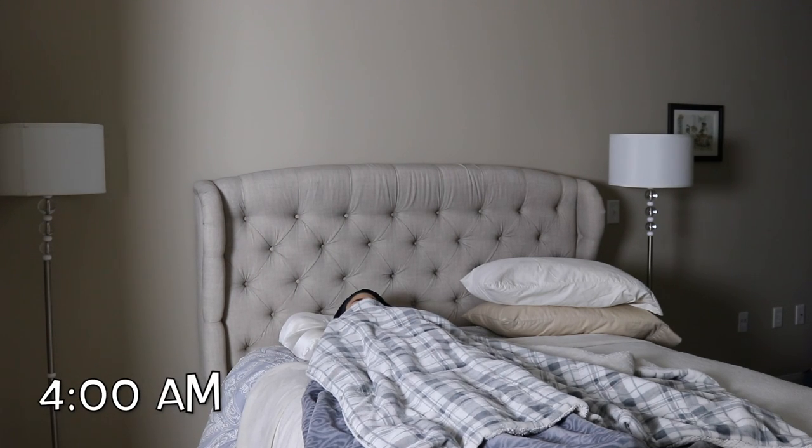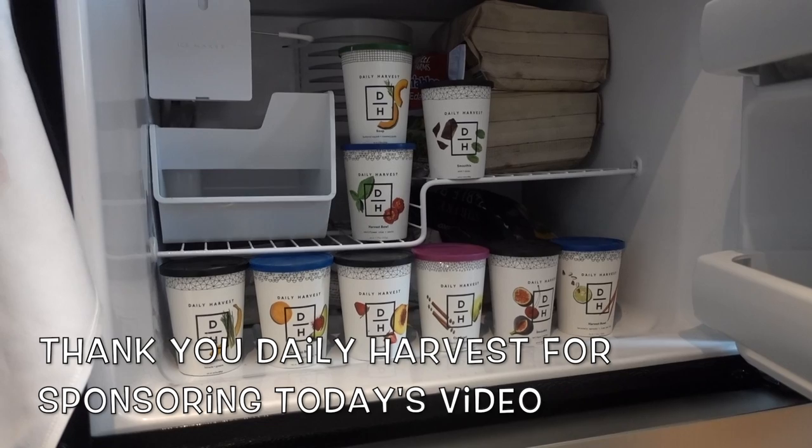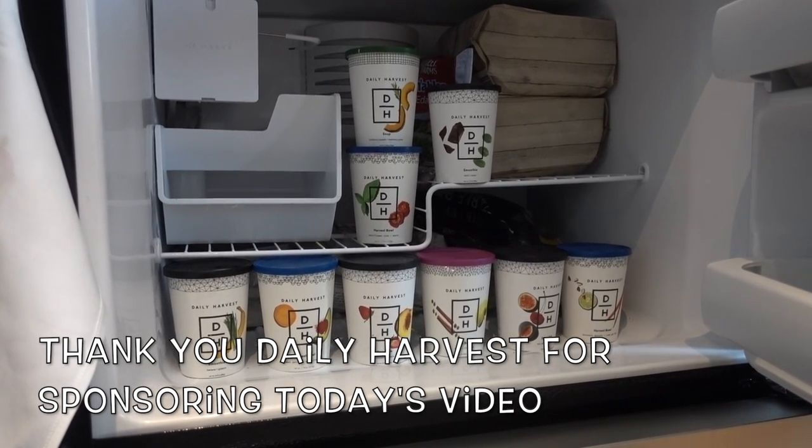Hey guys, who doesn't love waking up at 4 a.m.? Today's video I'm going to share with you my early morning routine for staying healthy and sane for those long days that have an early start. Today's video is in collaboration with Daily Harvest, a subscription service of amazing smoothies and meal bowls.